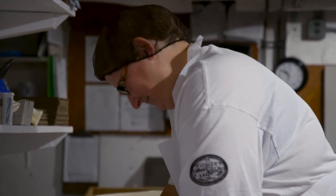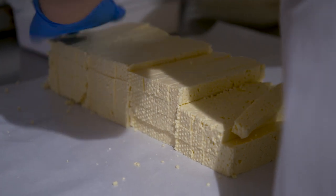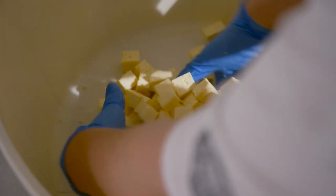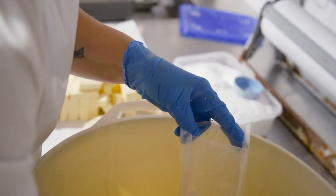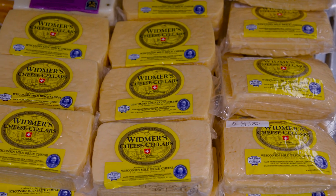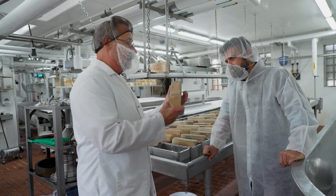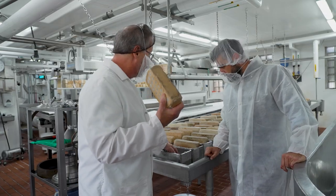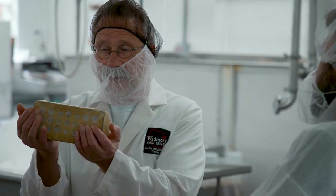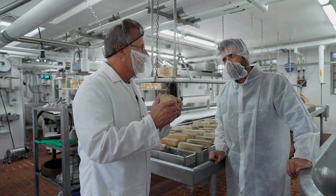Brick cheese was invented in Wisconsin in the 1870s by a Swiss immigrant. Germans were the first to come to Wisconsin in the late 1800s and they brought the cows. So the Swiss, Italian, and French cheesemakers went where the milk was — Wisconsin. When my grandpa bought this plant in 1922, he had to make something Germans would eat too because he was surrounded by them. John Jassi, who invented it, would put the curds in a form and place a brick on top. Not only is the cheese the shape of a brick, but it got the name from being pressed like a brick.